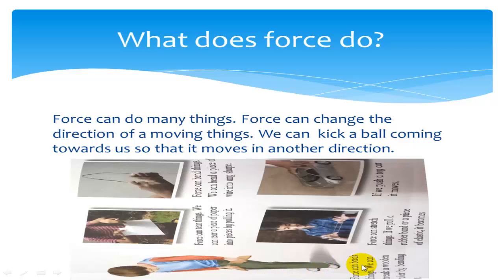Force can break things. We can break a wooden pole by hitting it. Force can tear things. We can tear a piece of paper into pieces by pulling it. Force can bend things. We can bend a piece of wire into any shape.